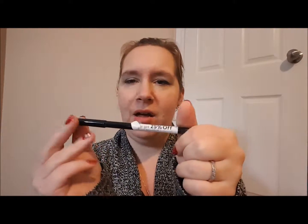I have this Coastal Scents eyeliner — I got it in an empties. I don't like it, I find it smudges too easily. I won't use it, I'm getting rid of it. It's obviously basically new.